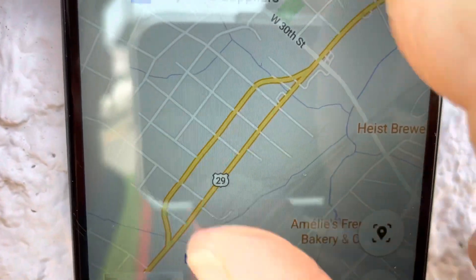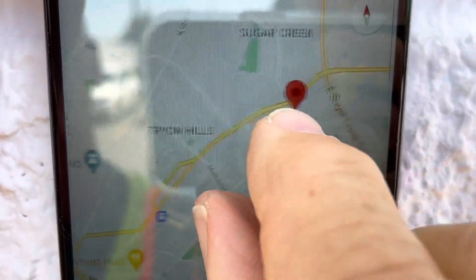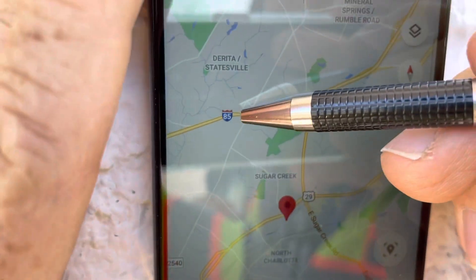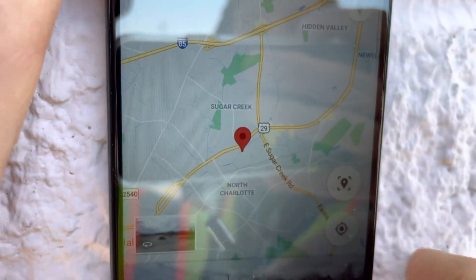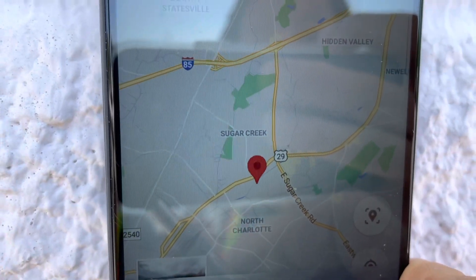We saw another truck obviously listening to the same navigation — it went up one of these side streets and was about to run into a bunch of houses, also nearly making a wrong turn onto the one-way. Off 85, down to here, and you're almost at the yard. Much simpler. And still a big yellow road, so we know it's probably going to be very good for trucks — the co-pilot just led us astray.